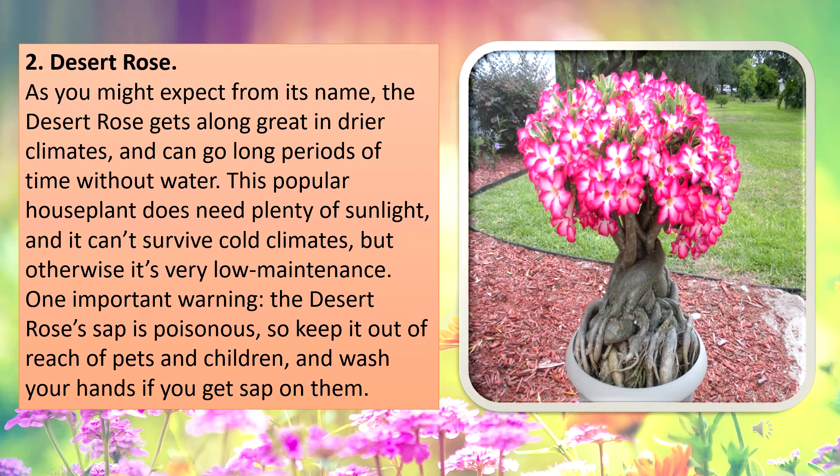Desert rose. As you might expect from its name, the desert rose gets along great in dry climates and can go long periods of time without water. This popular house plant does need plenty of sunlight and it can't survive cold climates, but otherwise it's very low maintenance.